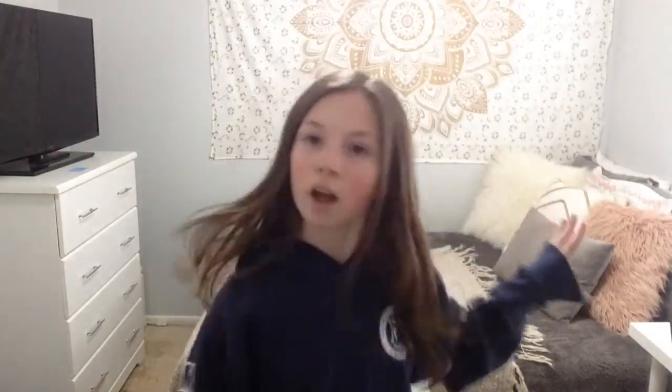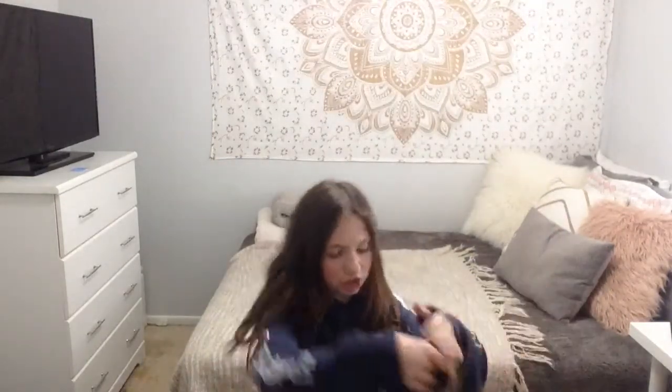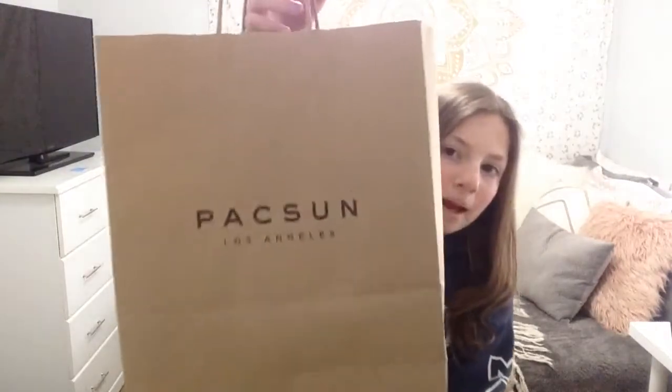So before I begin the haul, I just wanted to say these are interesting things I got from New York — some spring kind of clothing. The first store I'm going to be showing you guys is Paxon. I'm going to sit down. First store: Paxon.